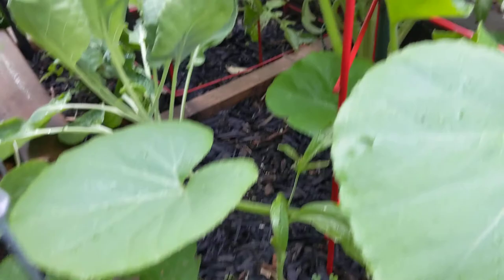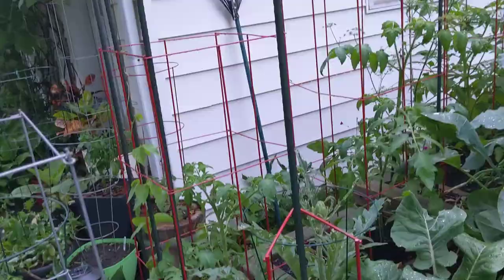We had a little bit of hail, so I was looking around — that's some hail damage on this squash plant here. For the most part it wasn't very serious, and I didn't see a lot of damage.